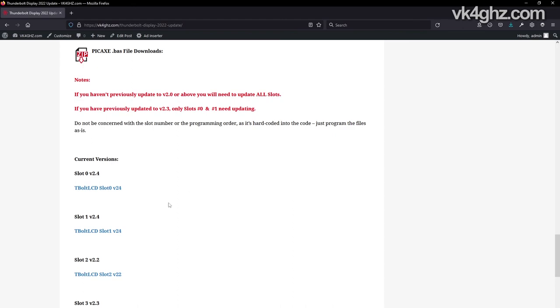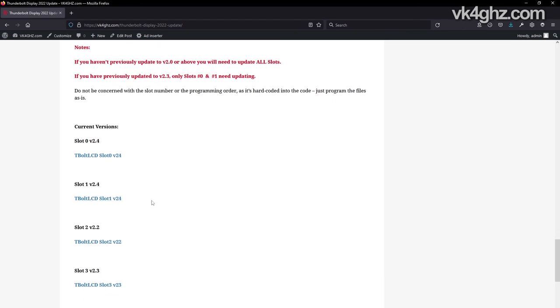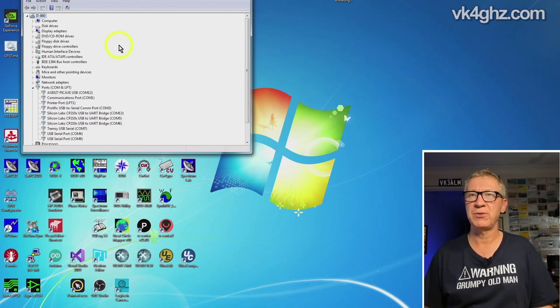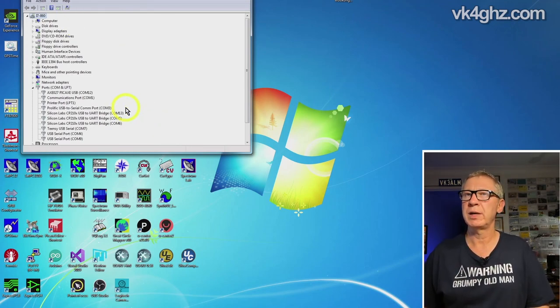There are four slots in the PICaxe 28X2. These are the latest versions: if you have previously updated to version 2.3, which was my last update two years ago, you only need to update slots 0 and 1. You don't need to be concerned about slot numbers or programming order as the slots are hard-coded into the code — just upload the files using the PICaxe editor as they are. The current versions are: slot 0 version 2.4, slot 1 version 2.4, slot 2 version 2.2, and slot 3 version 2.3. Once you've downloaded the zip of the BAS file, unzip it and put it somewhere you're going to find it.